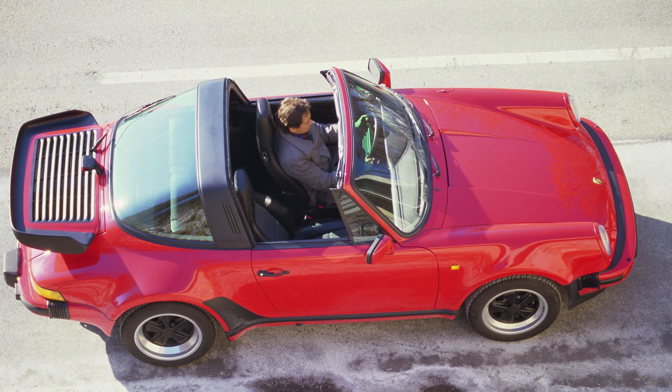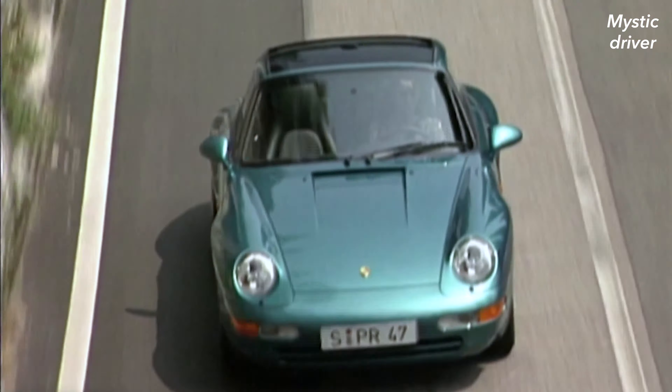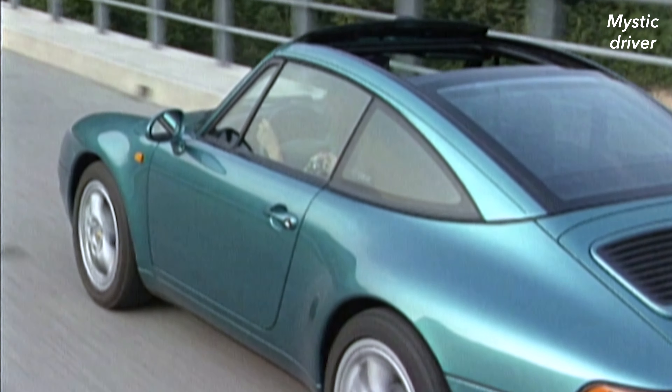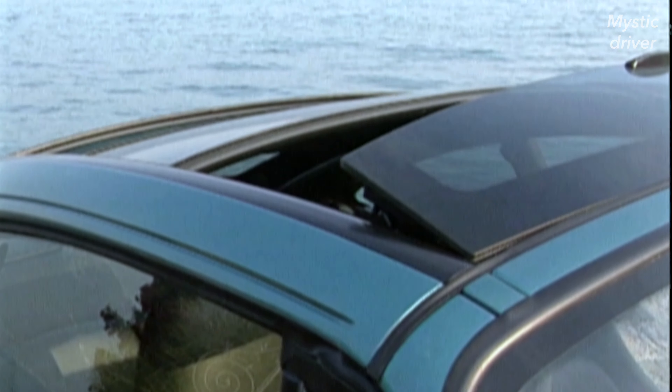Ultimately, the top-of-the-range 911 Turbo came with the Targa roof. In 1995, the fourth generation of the Targa was fitted with a multi-section, fully electric panoramic roof made of safety glass, which made the rollbar unnecessary.